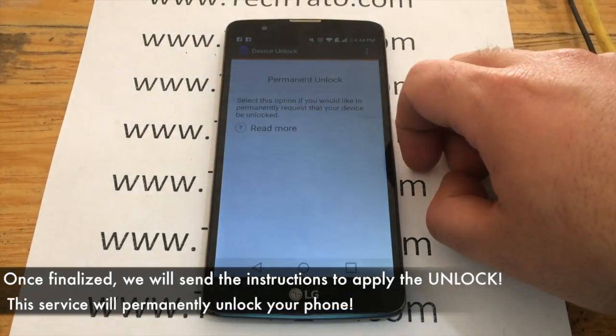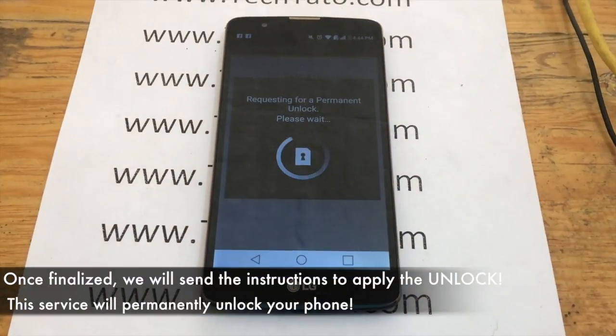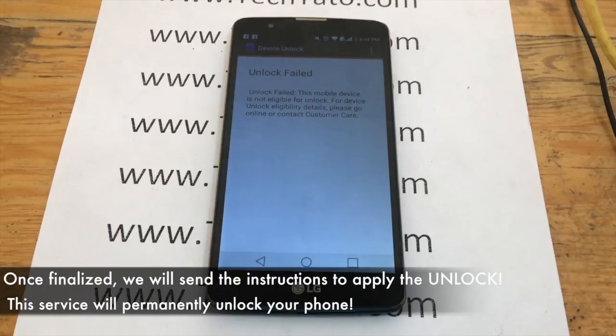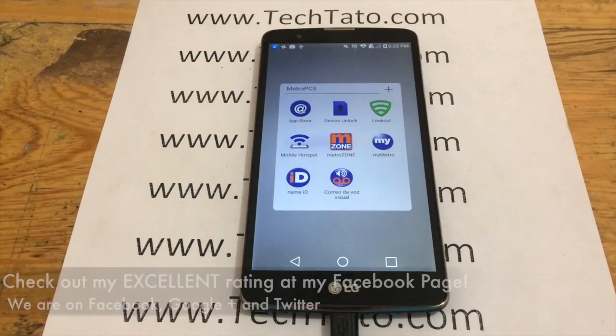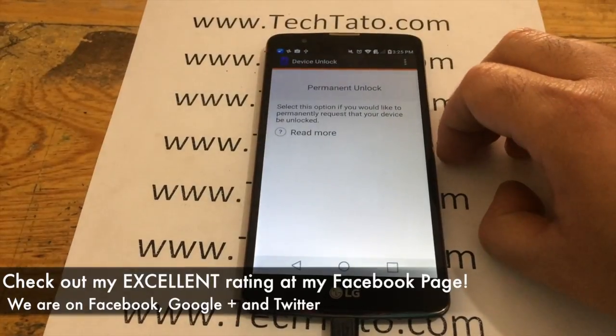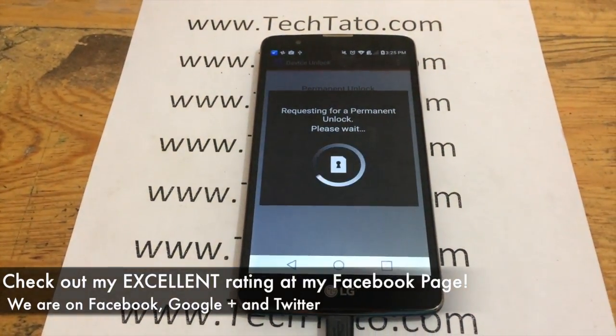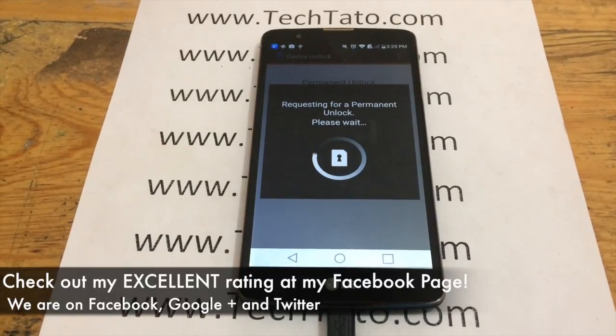As you can see here, this device as proof has not yet been unlocked. If your device says 'unlock failed,' it is completely normal — that simply means your device needs a service we currently offer. We proceeded to apply the unlock within our system and were able to successfully unlock the device for use with any other carrier around the world.